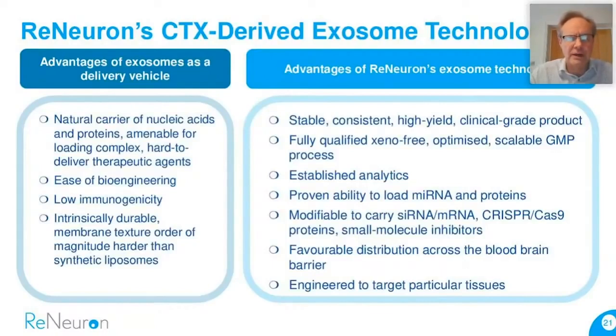Our exosomes are derived from a clinical-grade product. They're xeno-free, can be manufactured scalably under GMP conditions, and have established analytics. We've demonstrated the ability of our exosomes to load small RNAs, proteins, CRISPR-Cas9 proteins, and a number of other agents — and importantly, to carry those across the blood-brain barrier, which is one of the big challenges in this field.